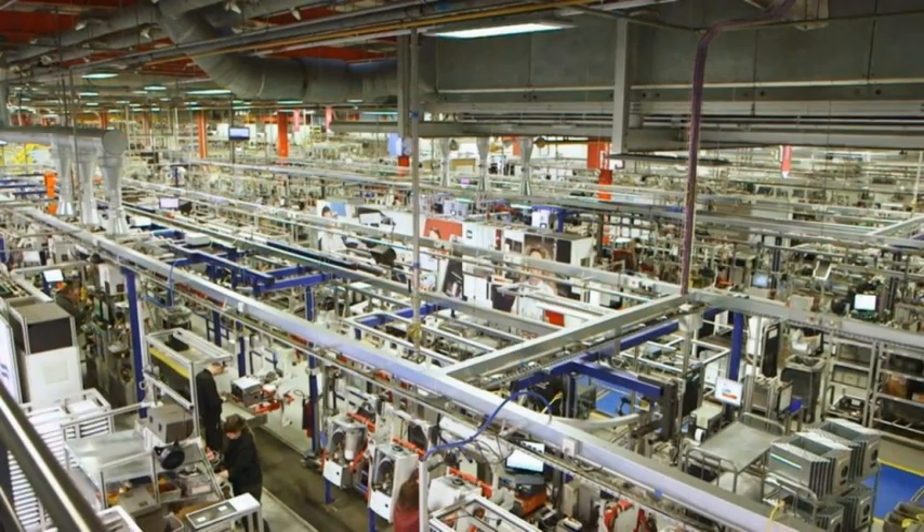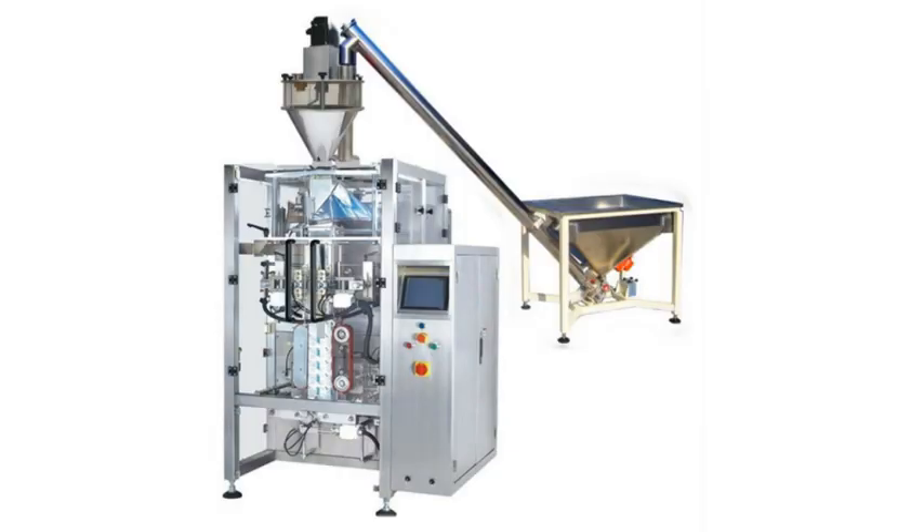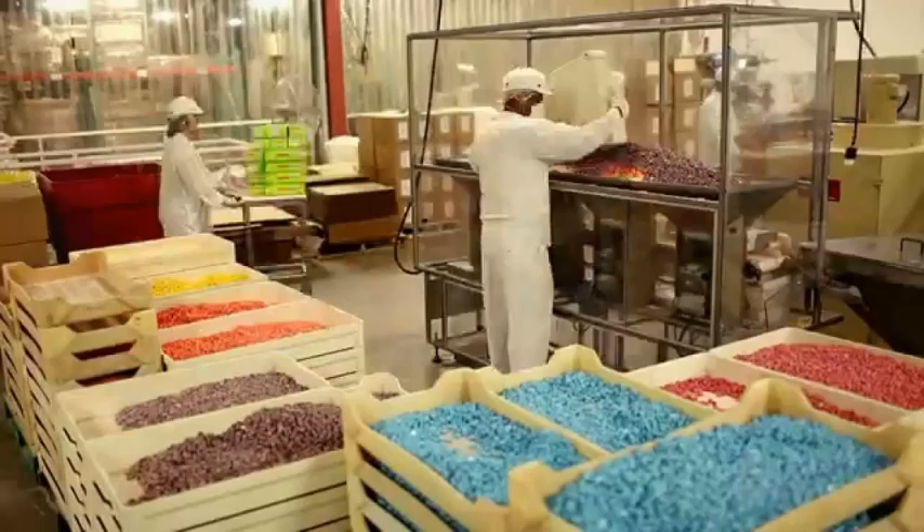If you acquire those cassava roots and try to build a factory, the factory itself costs you a few million dollars, even if you place it right in front of the jungle. The reason for that is you need boiling, condensing, seasoning, and packaging machines all in one factory, otherwise there would be no profit at all.